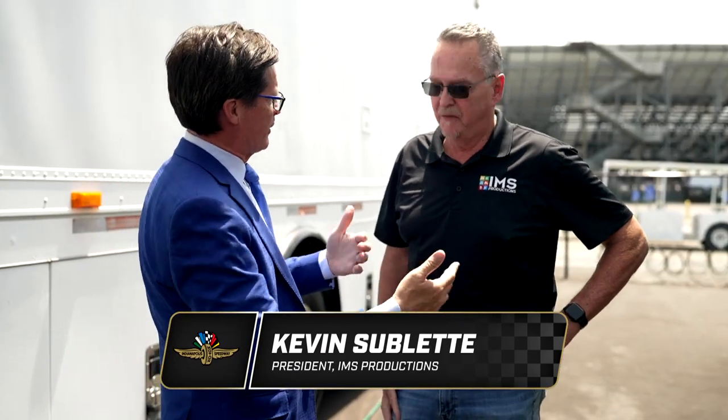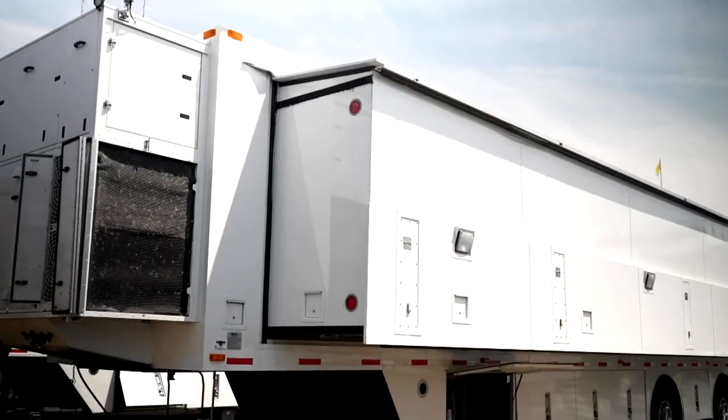I'm now down here in the heart of the TV compound where it all begins. That TV you see at home starts right here. I'm going to bring in Kevin Sublett, who's the president of IMS Productions. He goes on the road, takes care of all this for the NTT IndyCar series, and he's been here 13 years just like I have. Thanks for giving us a little bit of a tour — it's a busy time for you. So where does everything begin?